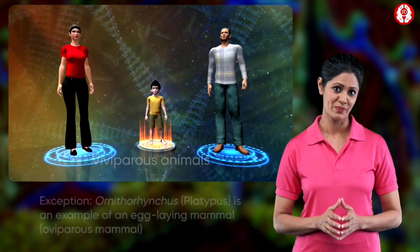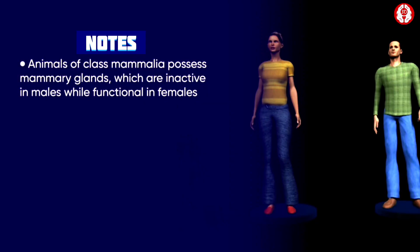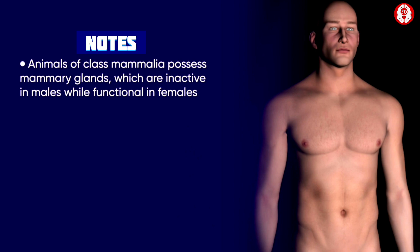The mother gives birth to young ones; hence they are called viviparous animals. The instinct of parental care is well developed. Examples include rabbit, man, etc.